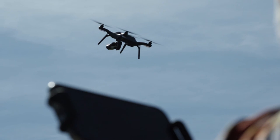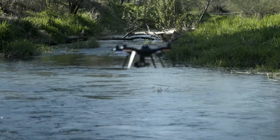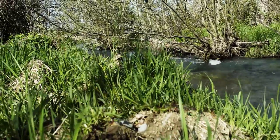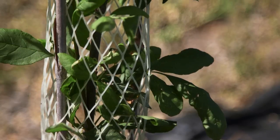Using drone-derived imagery we're able to much more rapidly collect, analyze, and act on data. This project is really cool because it has the potential to really ramp up the level of monitoring that can be done at restoration sites. What that allows us to do is learn more from the work that we do, and do better work and do more of it.